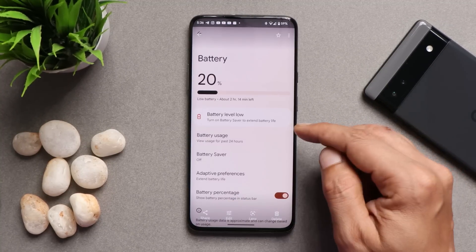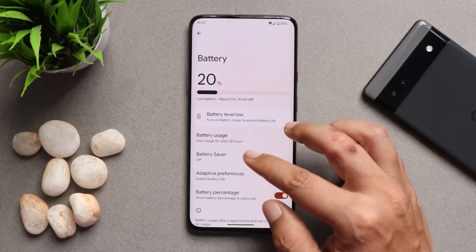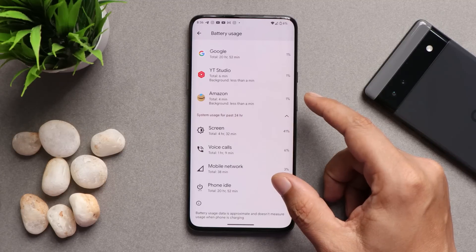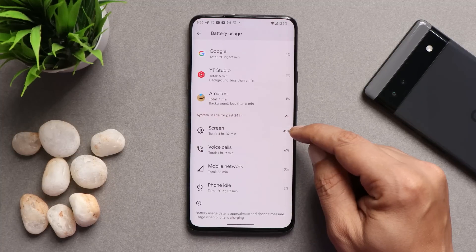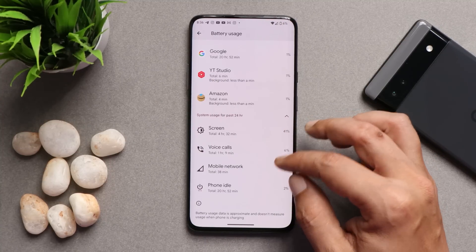Moving on to battery backup — I used this ROM for almost 2 days. According to my usage, I got 4 hours and 32 minutes of screen-on time, and my OnePlus 7's battery has not been replaced — it's the original battery from the box. So for me it's good battery backup on Pixel Experience ROM, though battery life depends on many factors and may vary for every individual.